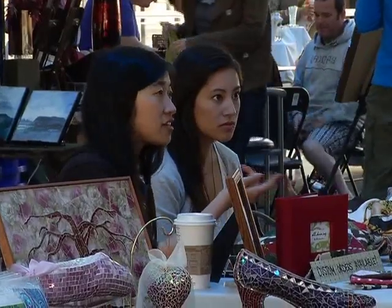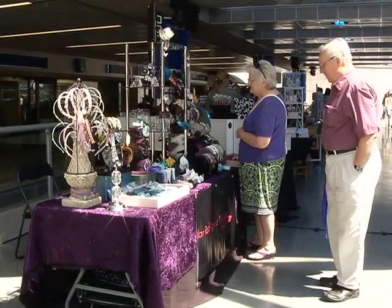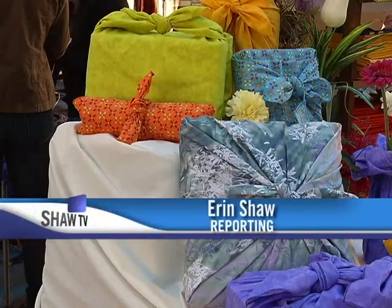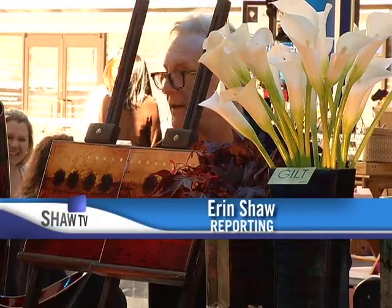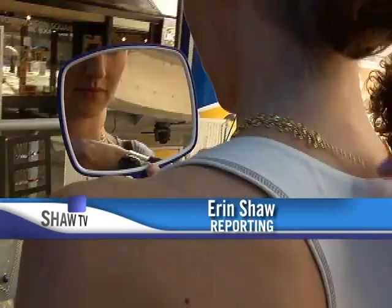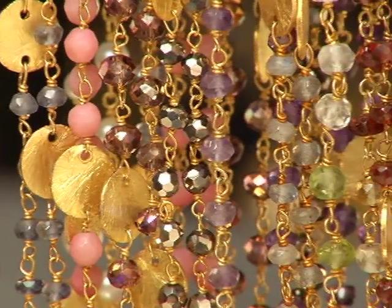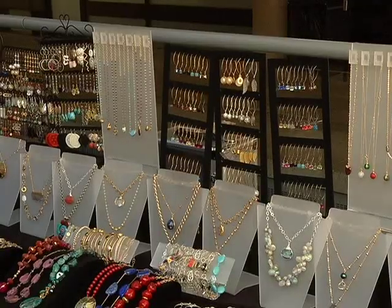We're going to be down here with artisans featuring handmade local arts, crafts, and everything else you could imagine. The Robson Square Artisan Market brings together craftspeople from the Lower Mainland and all around BC in the commercial heart of Vancouver. We've been wanting to do something down at Robson Square for a little while now, so super excited when the facility was available to us, and it's going to be a great venue for the entire summer.